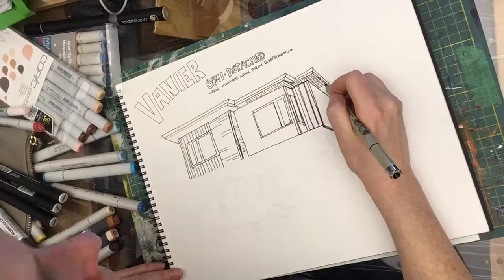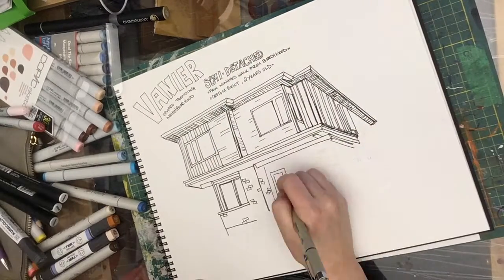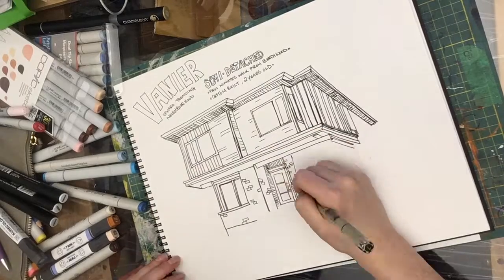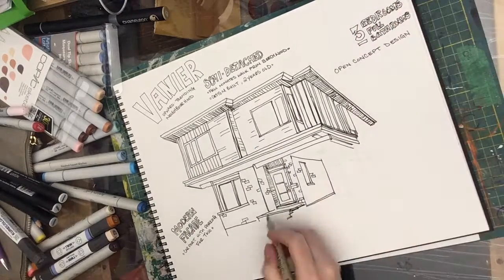I've got a really interesting semi-detached in Vanier, a few minutes walk to Beachwood. Address is 140A Carrion Street. It's a custom built home, only 2 years old, and it's a really great buy in an upward trending neighbourhood.